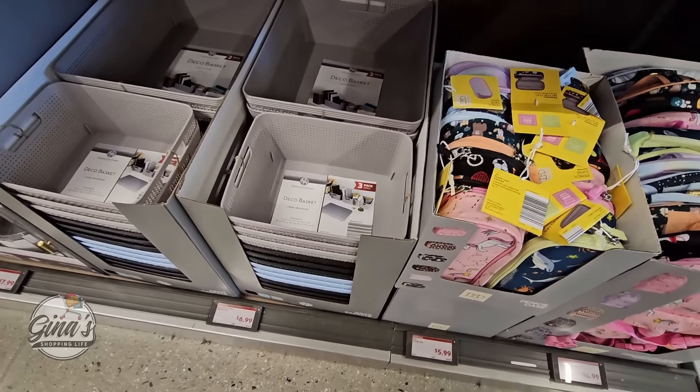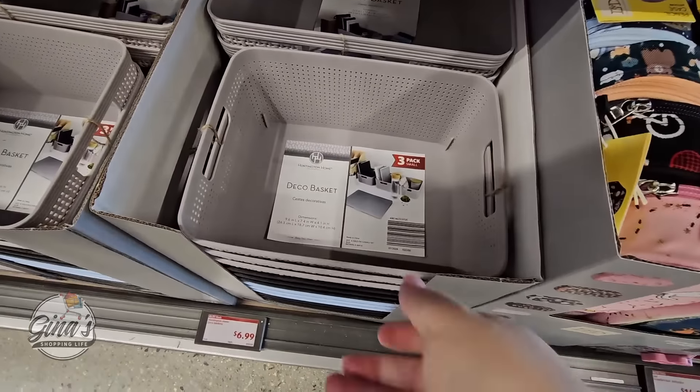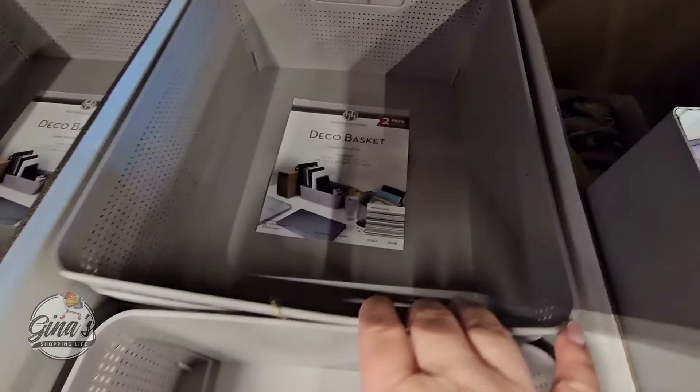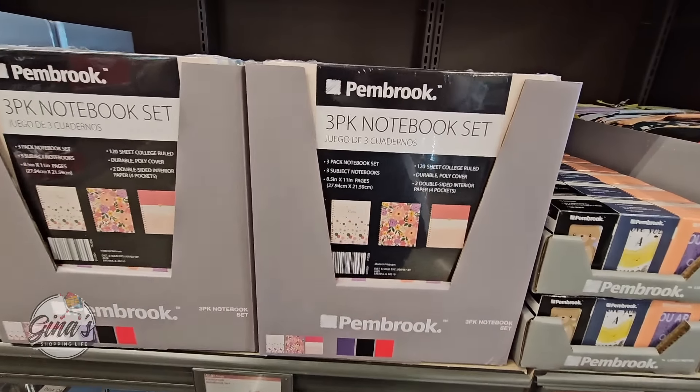My daughter and I will be starting our back-to-school shopping next week. And of course we have these really nice organized baskets at $7. We have about three colors to pick from — the smaller ones in a set of three, the larger ones in a set of two. Those are great for office, craft room, or any room, honestly.